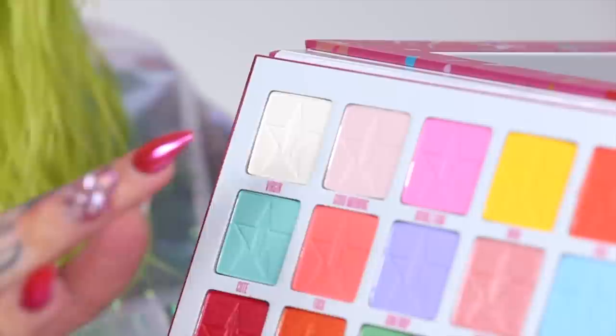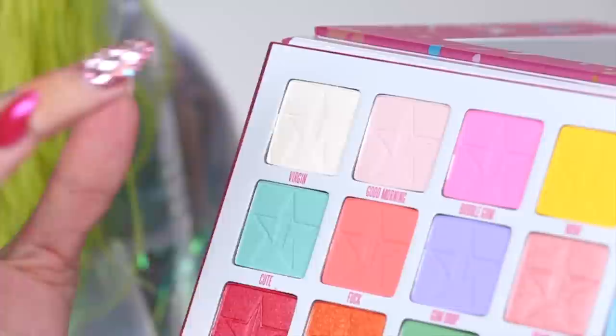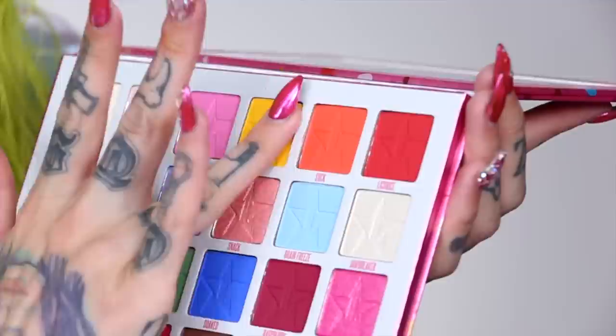Here is the entire Mini Breaker palette swatched. Now let's dive into the Jawbreaker palette — 24 shades, my biggest palette to date. In this palette there are so many bright matte colors. Going down the first top row: you will see Bubblegum, which I just swatched in the mini. Then we have Virgin — a bone yellow-toned white, never been made before from my brand, perfect for the brow bone or a base. Then Good Morning — a really soft, pale, almost fleshy pink.